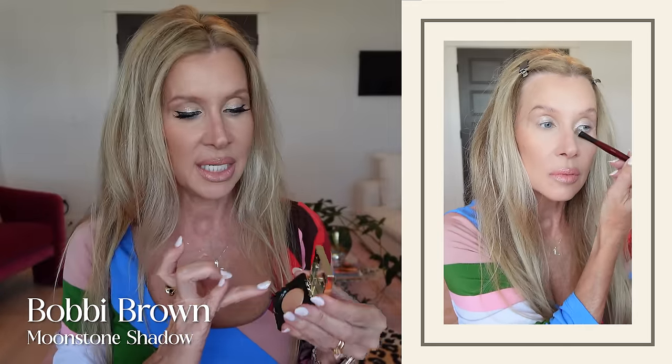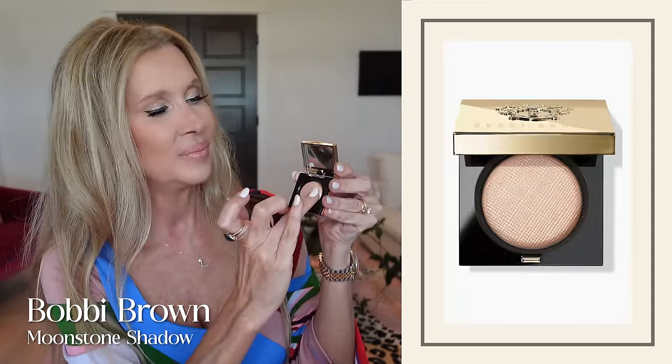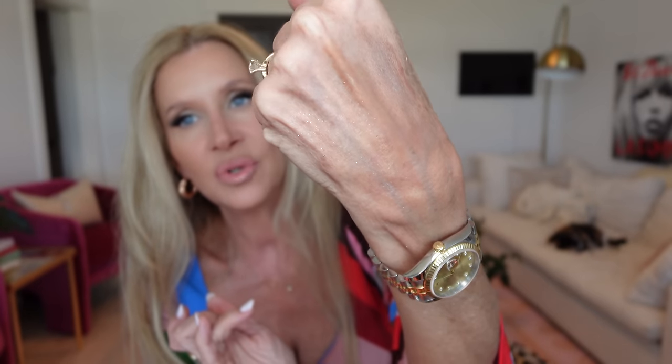Bobbi Brown Nude Beach is another one that's maybe a little lighter and more cool-toned, and Groundwork is number one. Just to add a little shimmer to my eyes, one of my favorite all-time shimmers is the Bobbi Brown Moonstone. What makes it wonderful is it doesn't really give sparkle — it gives that glow. You could put Groundwork all over, then put this on the lid. You could even put a little bit on your collarbone. It's just so pretty and very mature women-friendly.